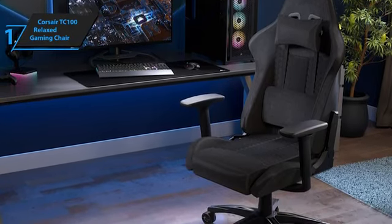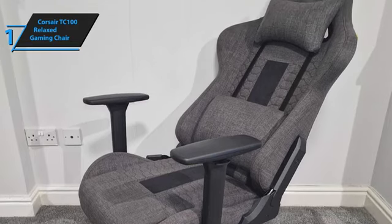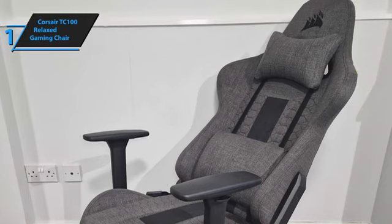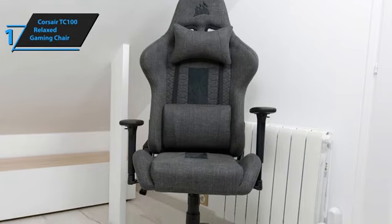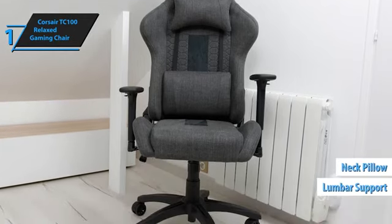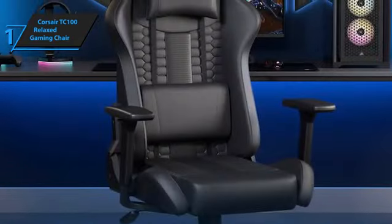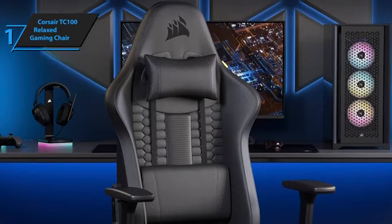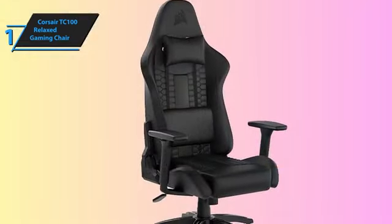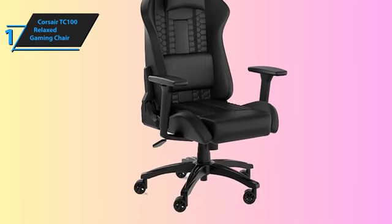Although it lacks 4D armrests, the included ones offer decent flexibility for a budget chair. There are also 10 degrees of tilt to help with stability when leaning back. Sitting in the Corsair TC100 Relaxed provides an above-average experience — it supports your shoulders and lower back well, making it great for working upright. With its combination of ergonomic design, customizable settings, and solid build, the Corsair TC100 Relaxed Gaming Chair offers excellent value for anyone looking to upgrade their seating without spending a fortune. It's a top choice for gamers and office workers alike. Overall, this model delivers top-notch performance at the best possible price-quality ratio. You wanted the best — you got it.